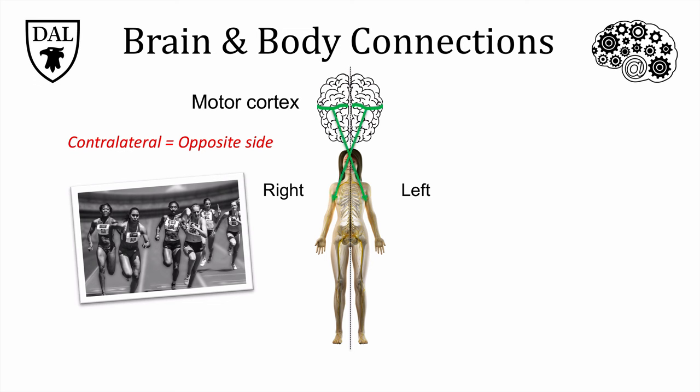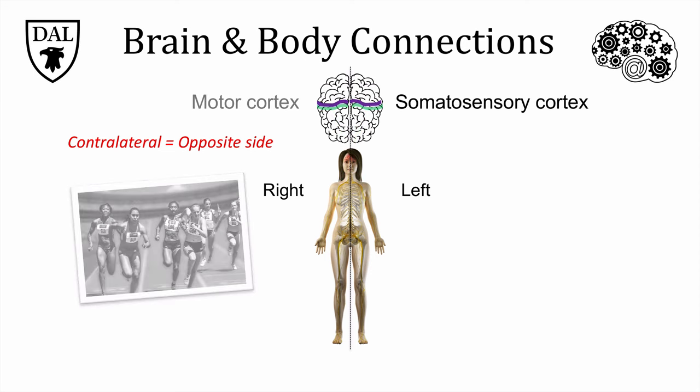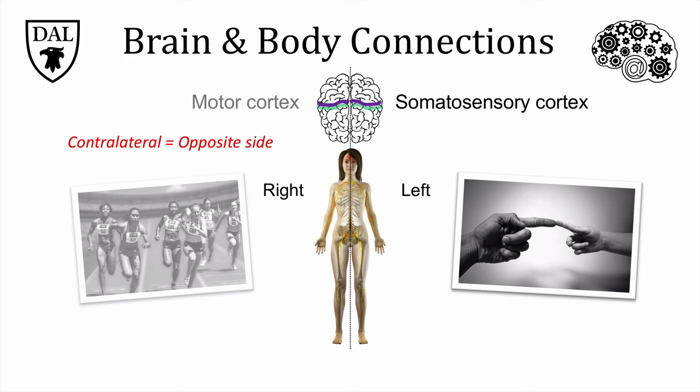The various primary sensory areas also have this contralateral organization, such that incoming sensory information from the body is sent to the cortex on the opposite side. The primary somatosensory cortex is located just behind the motor strip, and is responsible for the perception of touch sensations. It receives its information from sensory neurons whose axons cross over, so that the right side of the body talks to the left somatosensory strip and the left side talks to the right. The connections of these primary sensory and motor areas are symmetrical, with the left and right sides of the body having equal representation in their respective hemispheres.